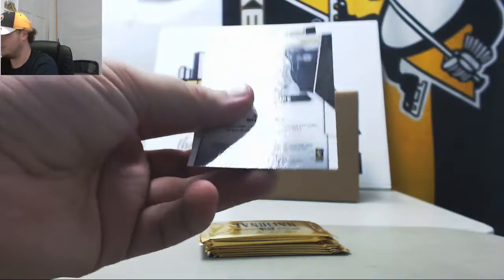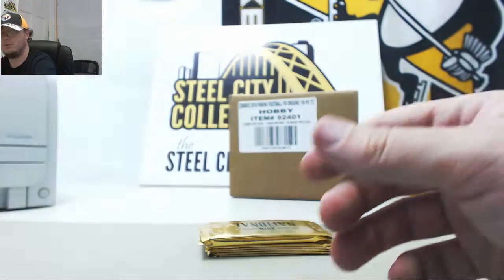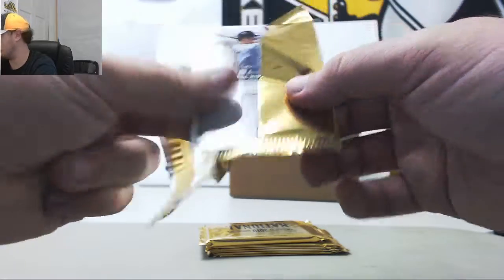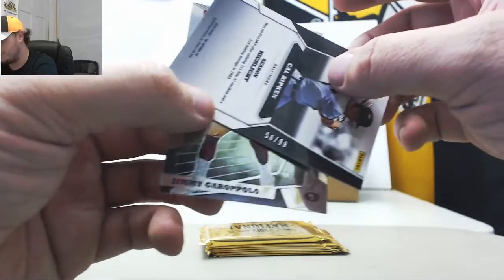Pack number 3 — got Reggie Miller and Aaron Judge. Pack 4 — Jimmy Garoppolo and a Prism Cordell Broadus Jr., number 56 of 99.